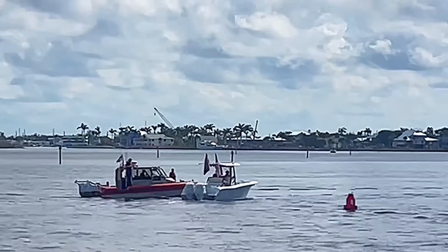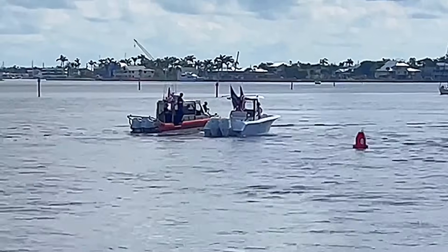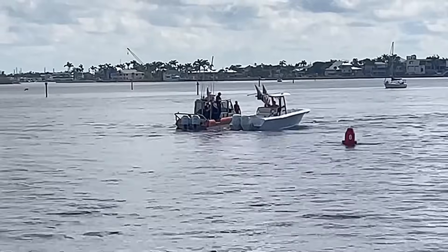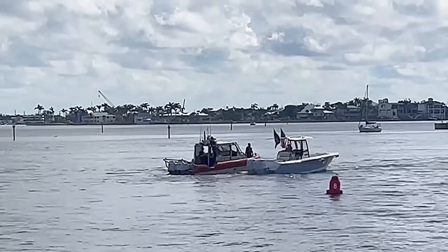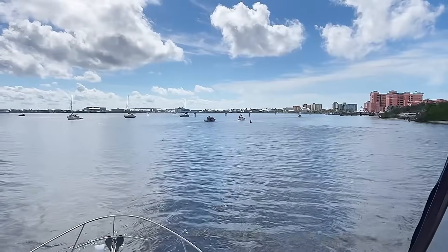Up ahead we have the Coast Guard pulling over a boat that came racing in here. Although it doesn't get to slow speed until that buoy — coincidentally, that's the same Coast Guard boat that pulled me over when I had a charter in here one day for a courtesy inspection.